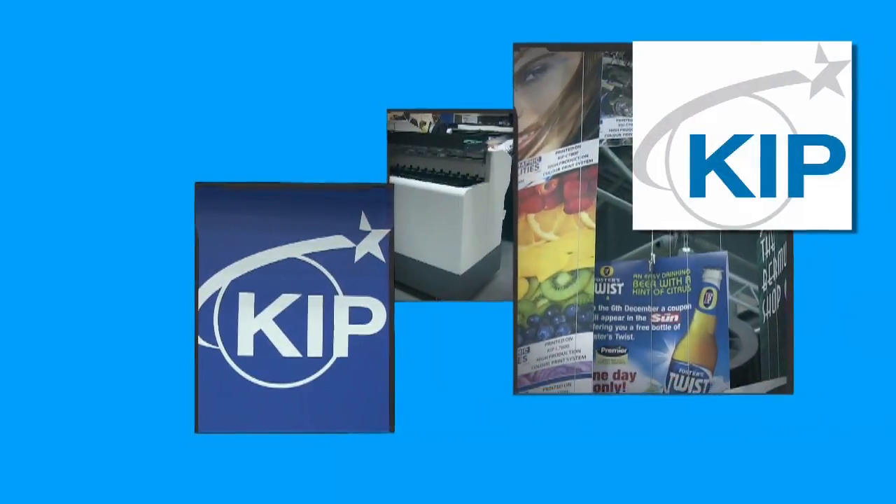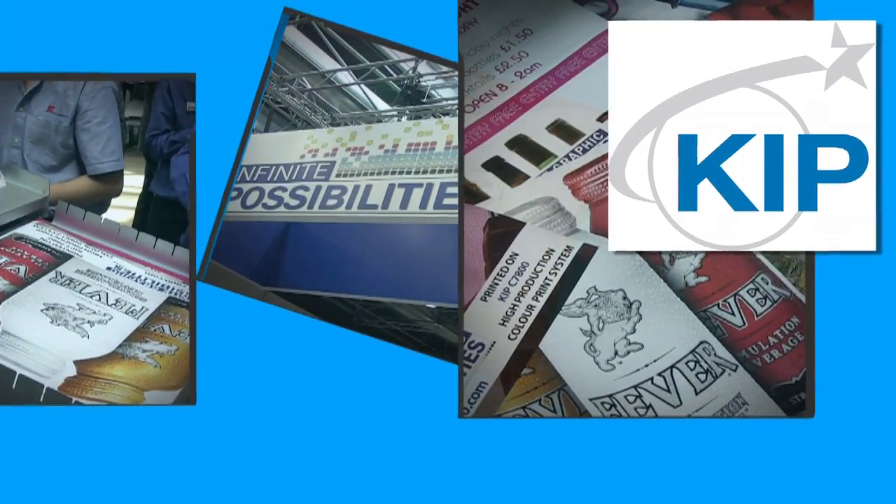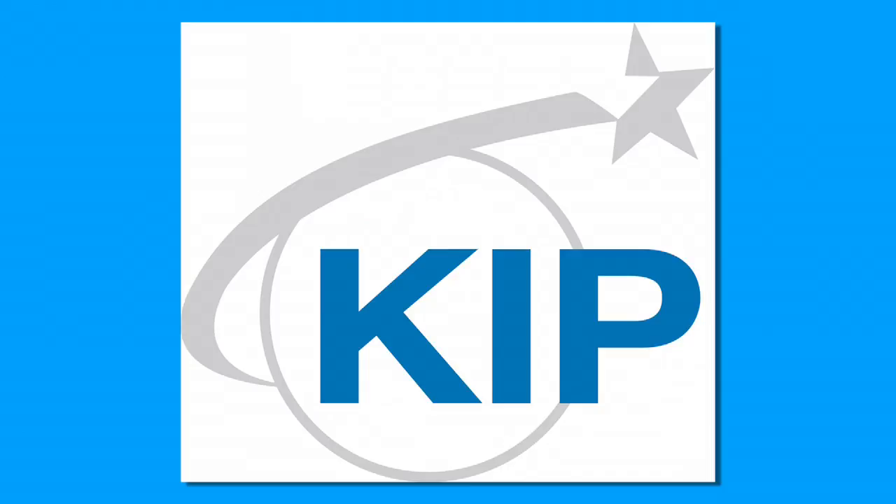KIP has the most complete range of products in the wide format industry. Our product lineup has been designed to provide the best-in-class alternatives in the low, mid, and high-volume segments.